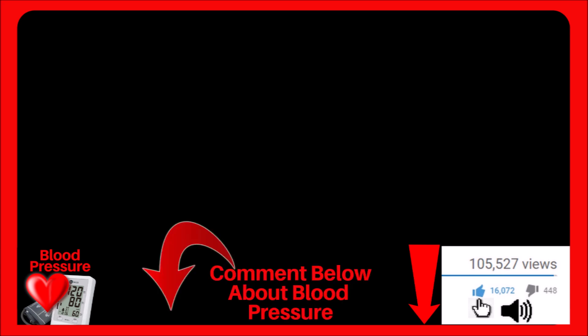If you found value in this video, click the thumbs up, comment below, and don't forget to subscribe. Thanks to all and I'll see you in the next video.